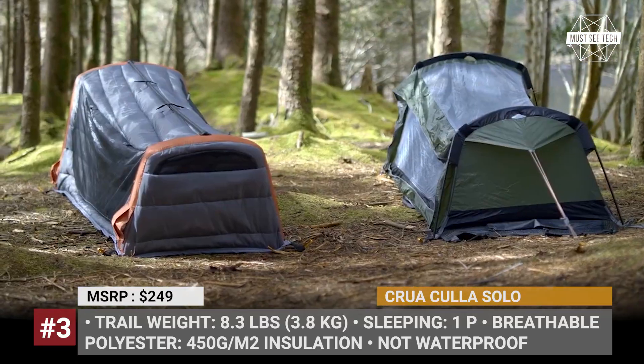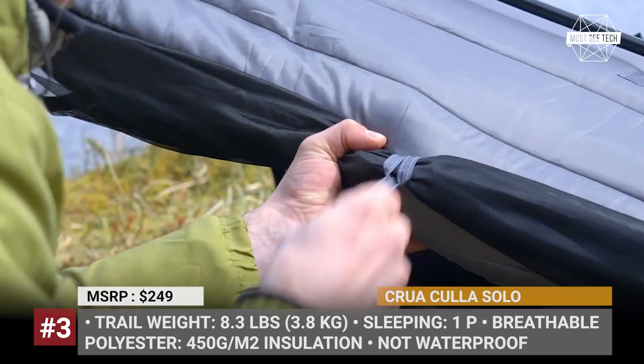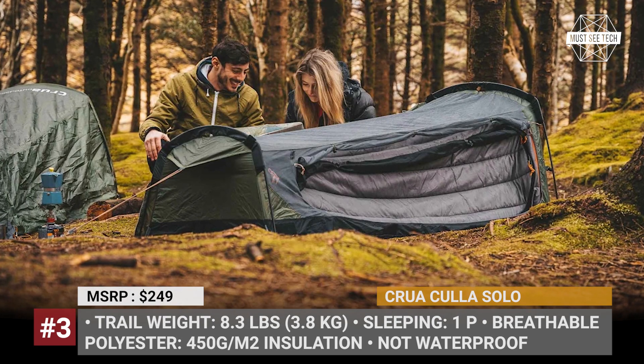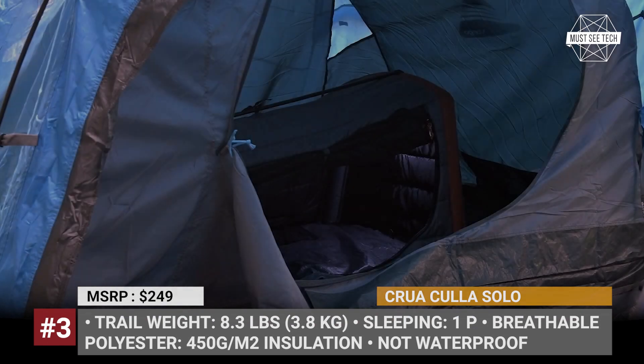It must be mentioned that the outer shell of the Solo is not waterproof and should be used as an interior segment of Crua's own hybrid tent or any other bivvy tent. This personal oasis features the finest 450g/m² thermal insulation with the added benefit of dampening outside sounds and blocking out light.